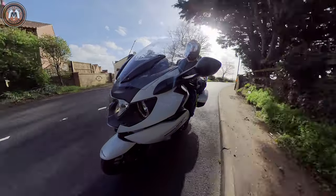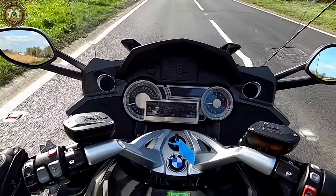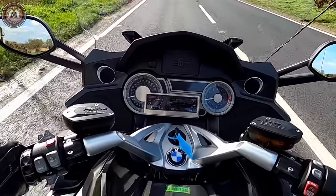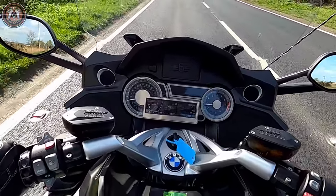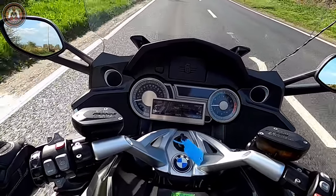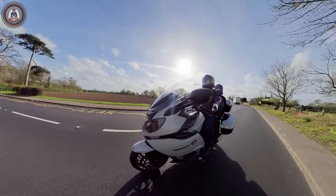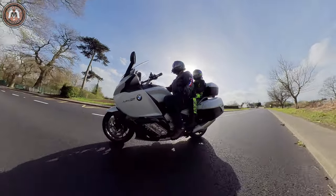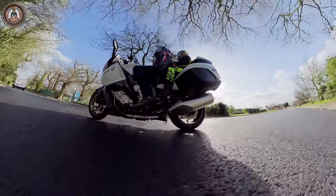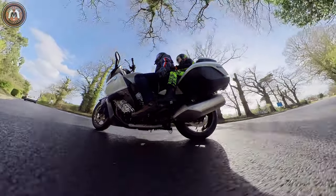It's blustery as hell now with wind coming across the fields and I can't feel anything. It's almost like this bike's saying, 'Come on, what have you got? I'm not budging.' I can't even hear the engine, I can't hear the exhaust, I can't hear it change gear — I just know it's changing gear because my foot's moving and the numbers are changing on the dash.